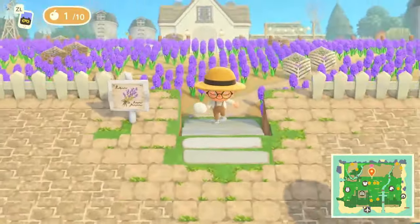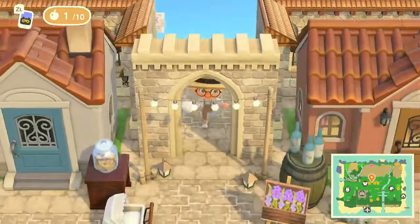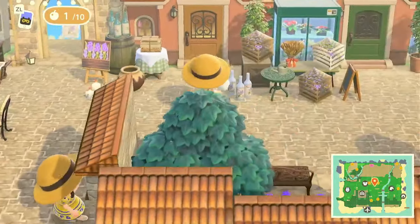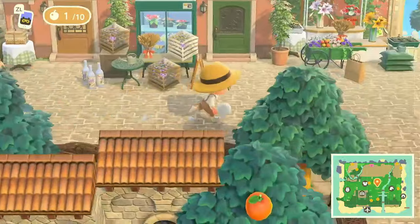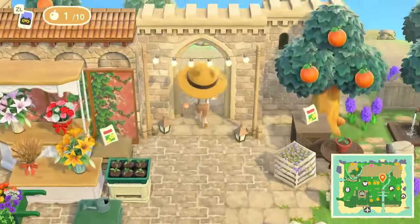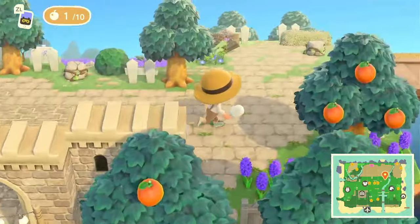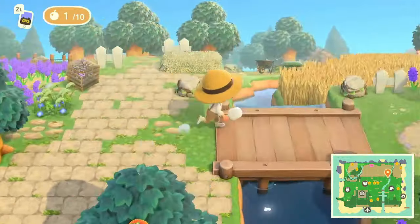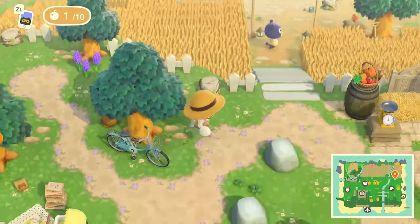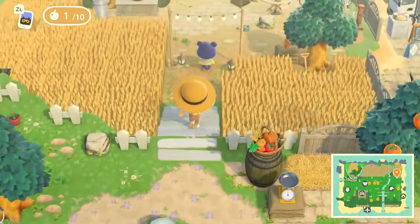Now this is the second incline we saw. Yes — there goes the house we went to. If we come up this way towards the back, there's a bridge. We can go down into the wheat fields.